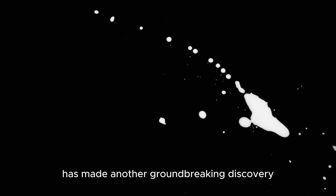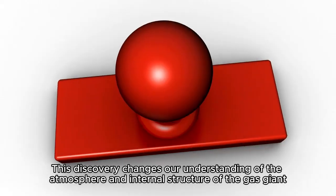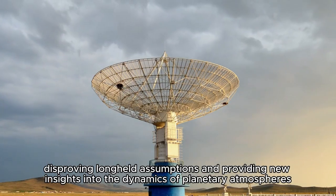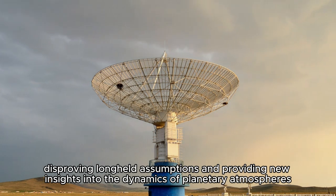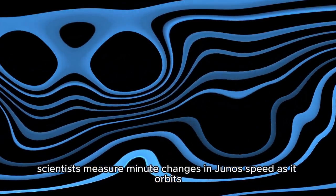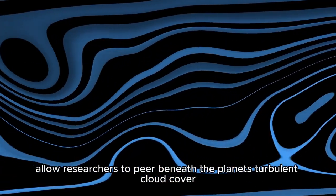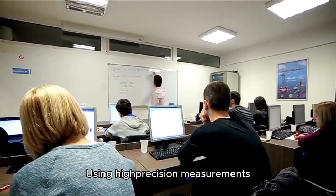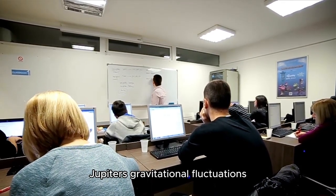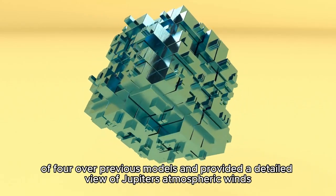Another ongoing mission, NASA's Juno mission, has made another groundbreaking discovery: Jupiter's atmospheric winds permeate the planet in cylindrical layers aligned with the axis of rotation. This discovery changes our understanding of the atmosphere and internal structure of the gas giant, disproving long-held assumptions and providing new insights into the dynamics of planetary atmospheres. By analyzing data from the spacecraft's radio signals, scientists measure minute changes in Juno's speed as it orbits Jupiter. These changes, influenced by fluctuations in Jupiter's gravitational field, allow researchers to peer beneath the planet's turbulent cloud cover. Using high-precision measurements, scientists applied a mathematical method commonly used for rocky planets to model Jupiter's gravitational fluctuations, increasing the resolution by a factor of four over previous models and providing a detailed view of Jupiter's atmospheric winds.